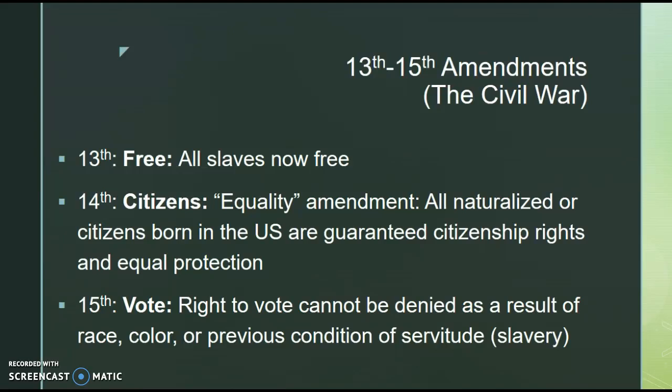The 15th Amendment simply guarantees the right to vote — it cannot be denied or abridged as a result of race, color, or previous condition of servitude, meaning slavery. This was a big amendment giving former slaves the right to vote. A good way to remember the 13th, 14th, and 15th is: free citizens vote — free because they are now free, citizens because the 14th Amendment makes former slaves citizens, and now they also have the right to vote. Note that the 15th Amendment says nothing about gender; women do not gain suffrage until the 19th Amendment.